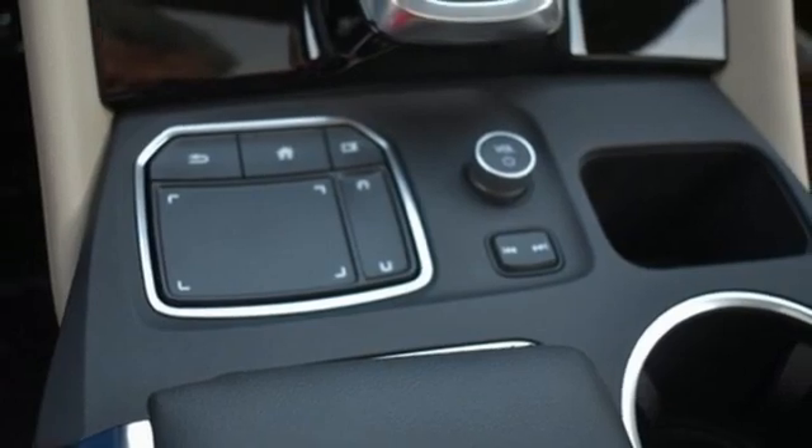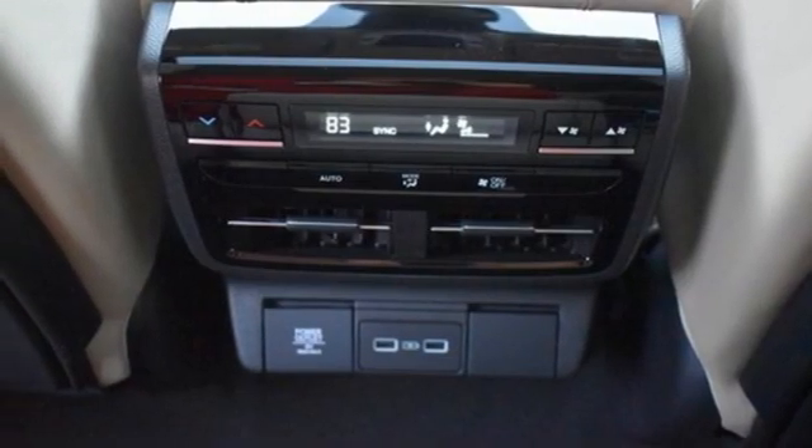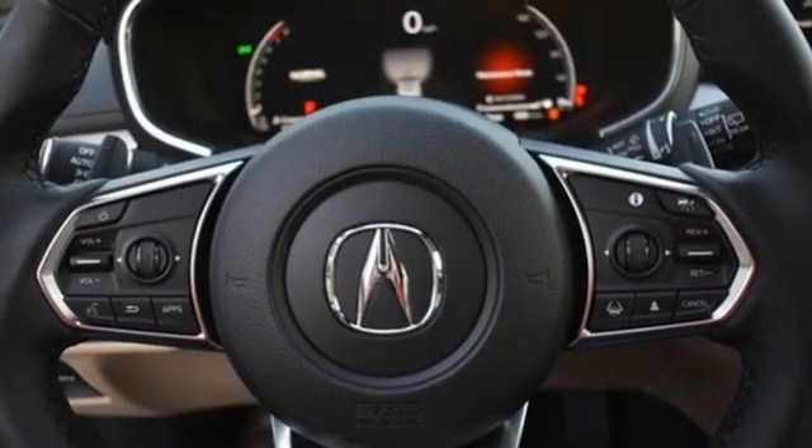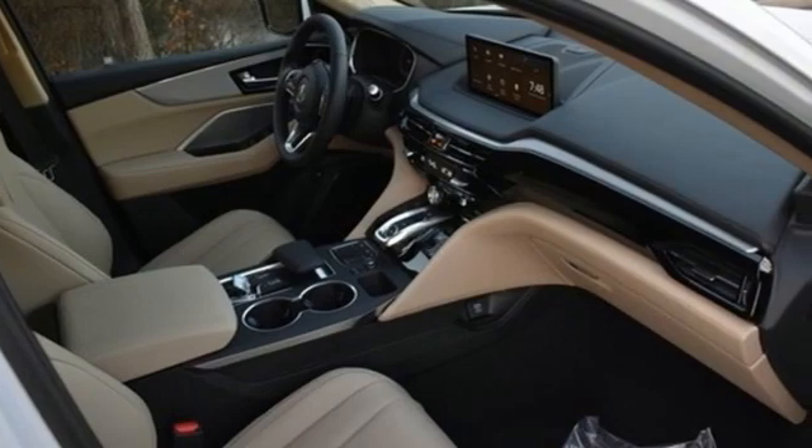auto dimming rear view mirror, external memory control, memory exterior door mirror settings, power tilting steering column, auto tilt-away steering column, and LED low and high beam headlights.